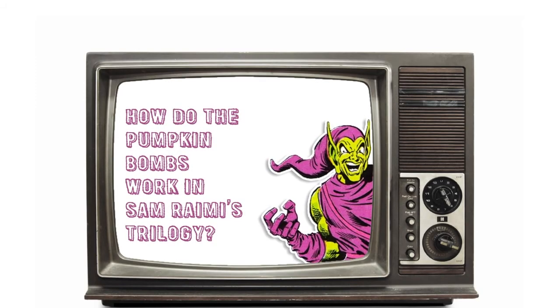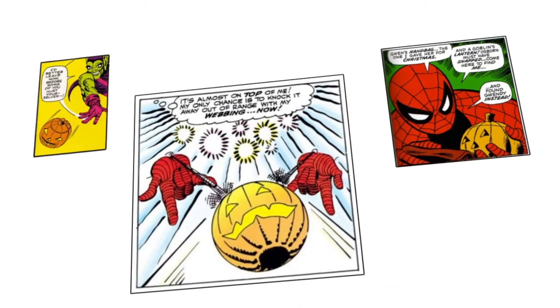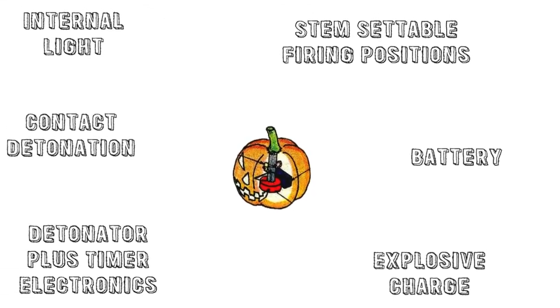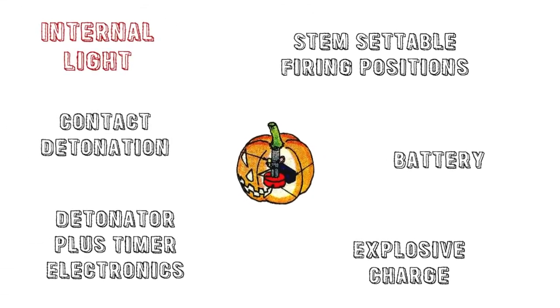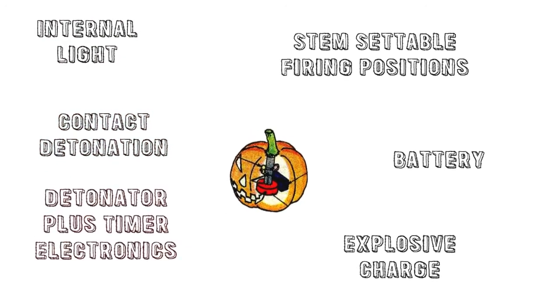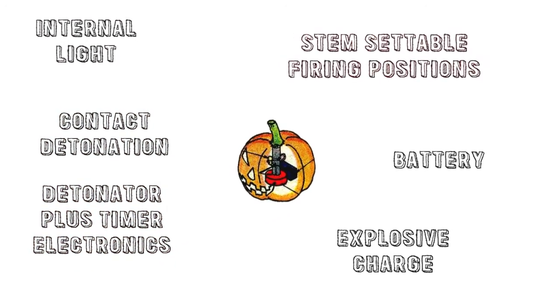How do the pumpkin bombs work in this trilogy? The comic books have tried to answer that question and have even gone to the length of making a diagram, revealing that inside of this explosive you'll find an internal light, contact detonation, a timer, alongside other oddly well-thought-out features.